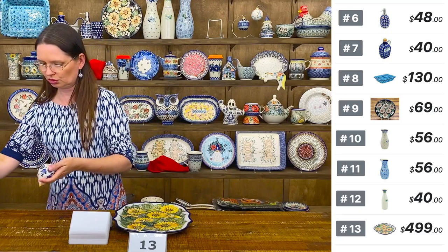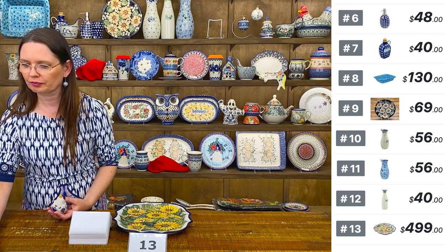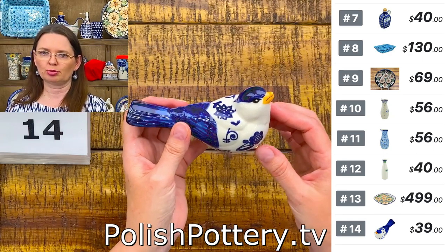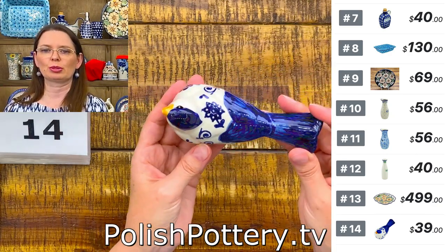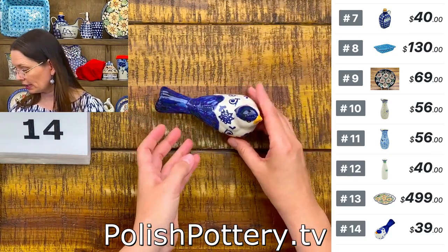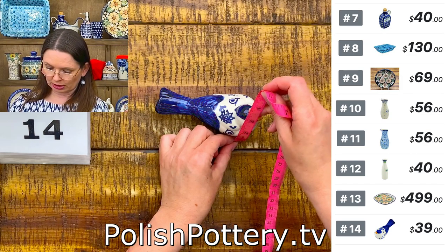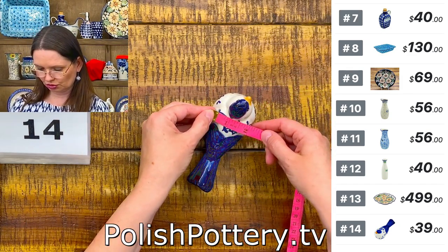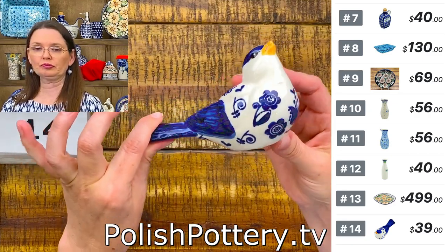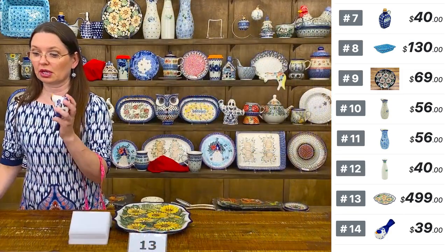I have a couple of little cuties — a little bird you can use on the table setting, they look cute on each place setting. This is the true size of some birds we have in nature — five inches long, three inches tall, two and one quarter wide. This bird is with the blue bird dance pattern from Mariana. $39, number 14, limited quantities.